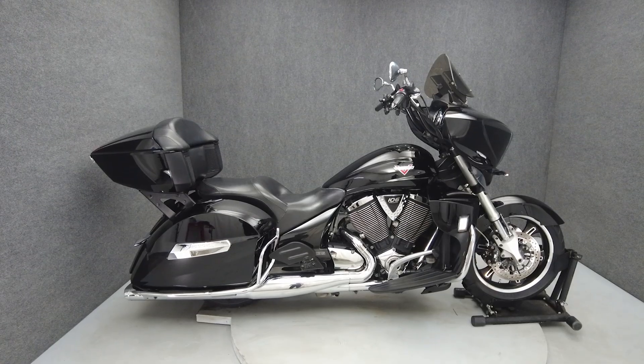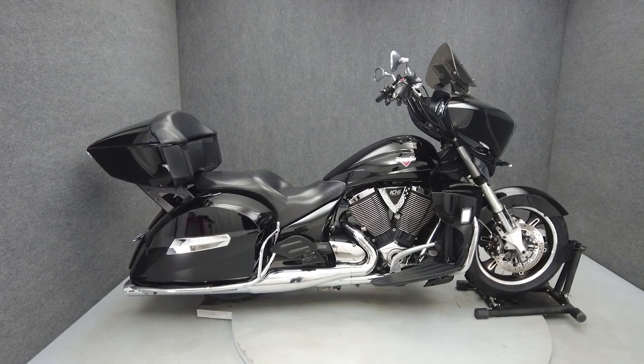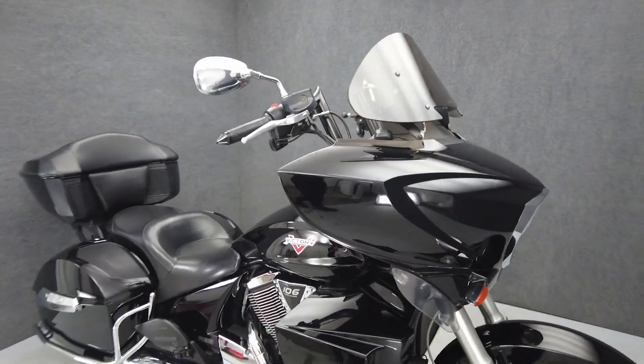Hey everyone, this is Keegan from National Power Sports. This 2015 Victory Cross Country Tour with 44,744 miles passes New York State Inspection and runs well.